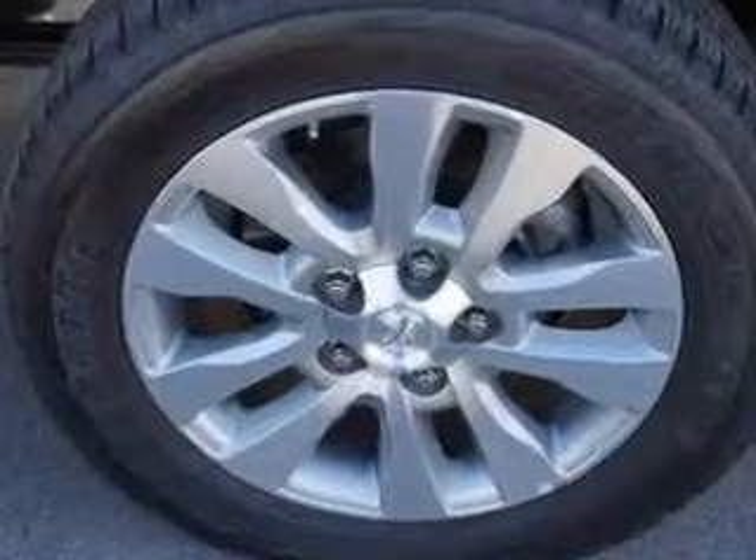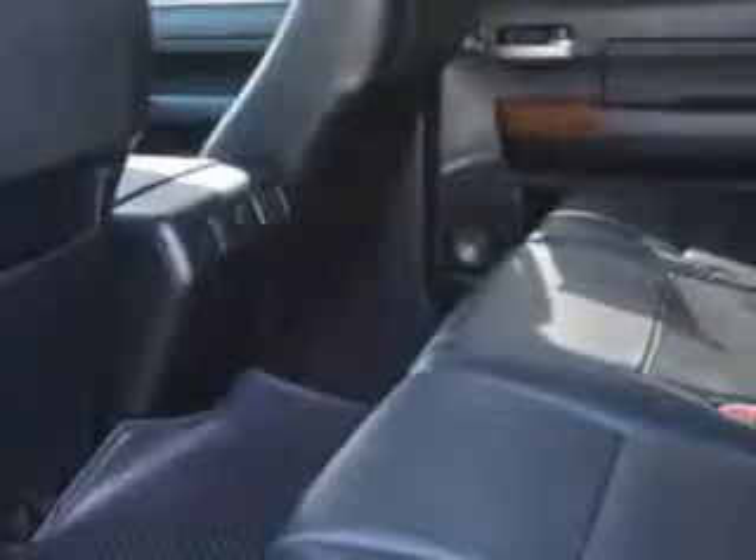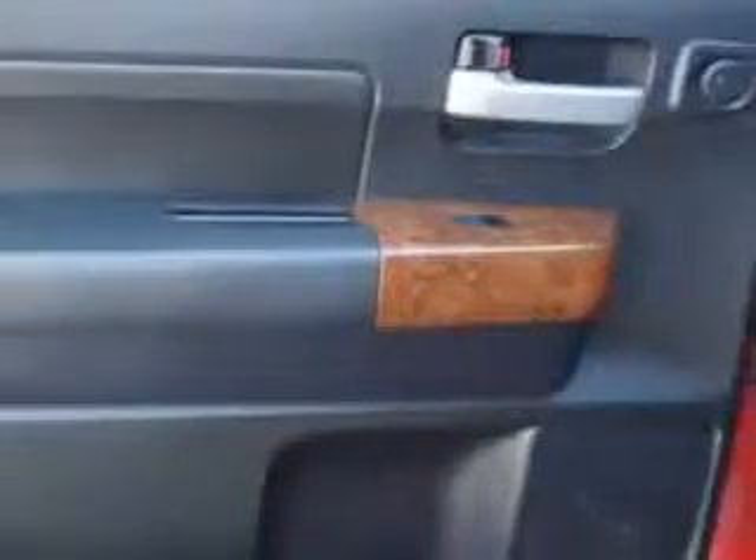Enjoy this utility truck with features like heated driver seat, universal garage door opener home link, on steering wheel phone controls, drivetrain with limited slip differential, traction control with trailer stability assist and much more.